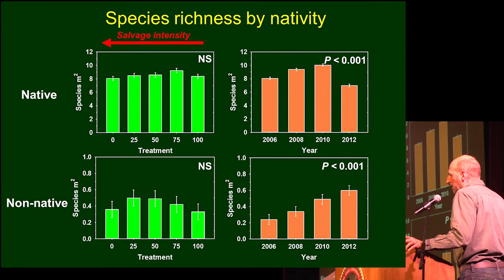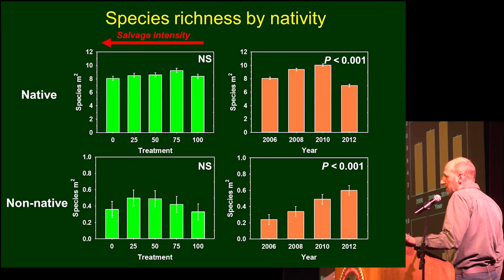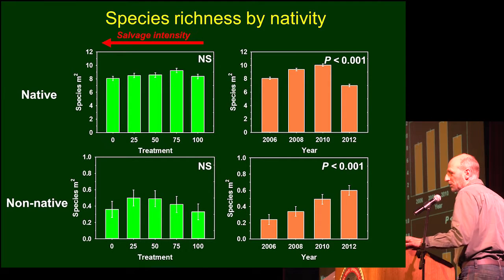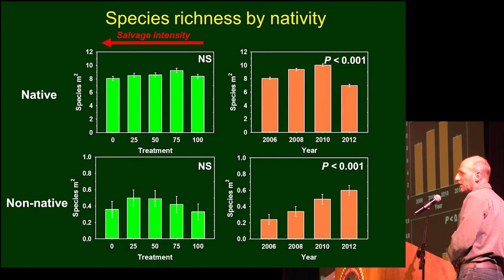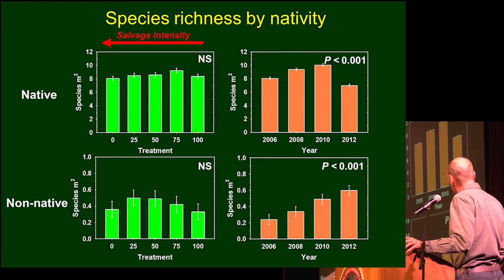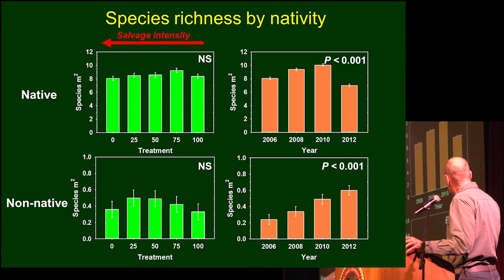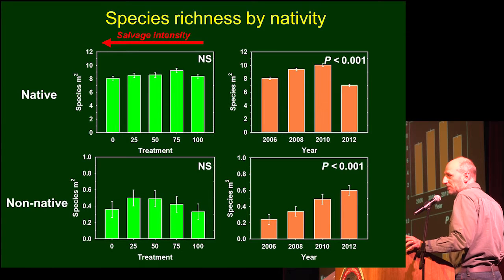This next slide shows plant diversity by native and non-native species, represented as a count of species richness. For native species, there was the same number in each salvage treatment; there was just a drop in 2012, which I think is probably due to drought and loss of some of the annual forbs. For non-native species, again, no significant difference between the salvage treatments — not exactly what we expected — but they are increasing over time and continue to increase even ten years after the fire.